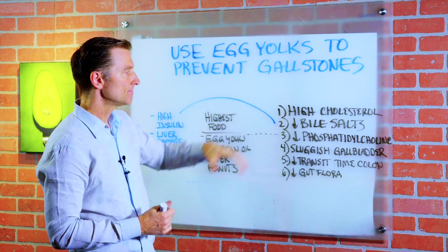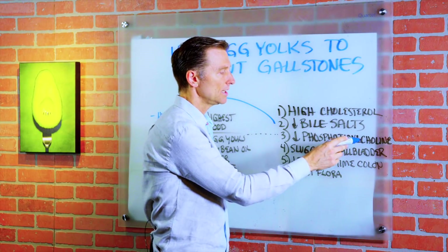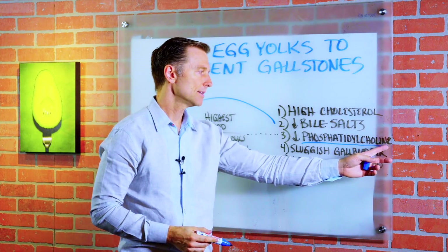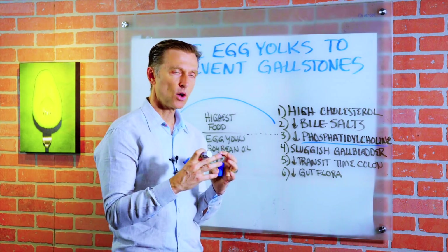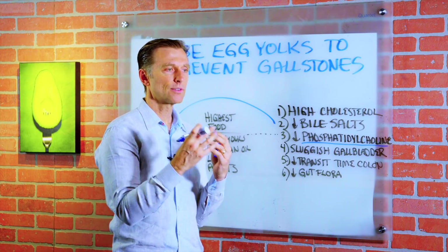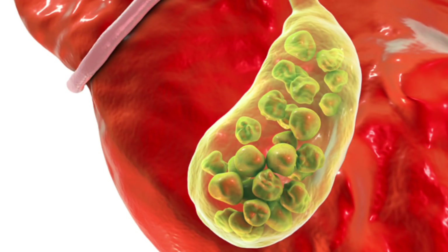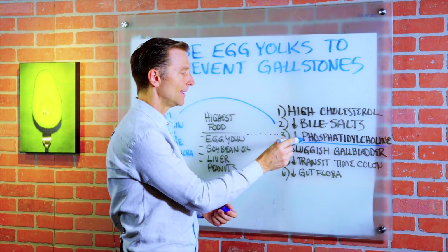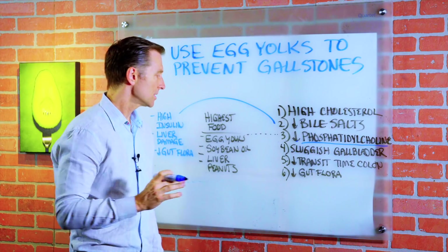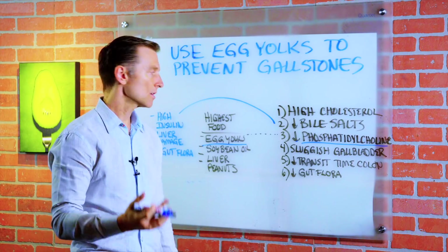It's a combination of high cholesterol, decreased bile salts, and a decrease in phosphatidylcholine. This is a compound that has choline in it that makes up your cell walls. It's also intimately involved in keeping cholesterol from forming into a cholesterol stone, which is a gallstone. This compound is in egg yolks — out of all the foods, it's highest in egg yolks. That's why egg yolks will not cause gallstones.